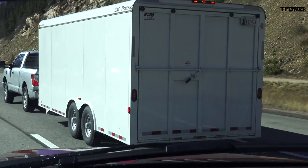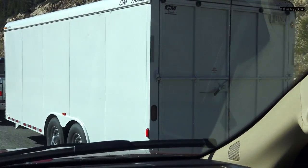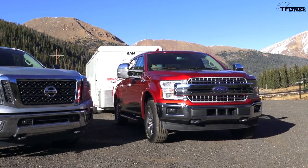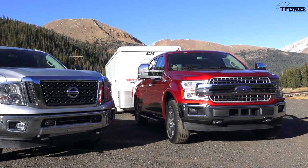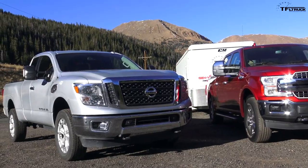Howdy folks, Nathan Adlin here with the Fastlane Truck, and I'm with Kent with MrTruck.com. We have a question for you: what if you have a trailer that weighs around 11,000 pounds and you want to tow it with two trucks — the brand new 2018 Ford F-150 and the Nissan Titan XD gas engine? One is a traditional half-ton, the other is that in-between truck that's like a heavy-duty half-ton. What would you think the winner would be?